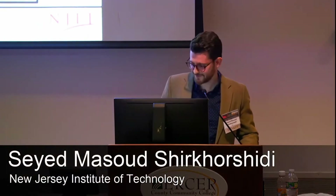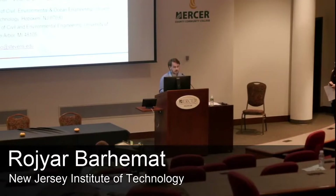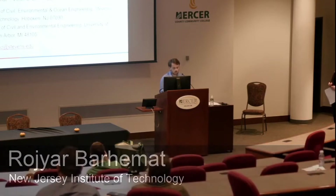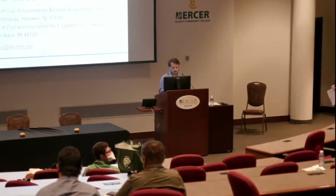Thank you again for taking the time to share your research. Our next speaker is Rajar Barhimat from the Stevens Institute of Technology. Rajar graduated from Samarkand University with a Master of Science in Structural Engineering. Her thesis was on the behavior of reinforced concrete moment frames with steel plate shear walls under near-fault and far-fault ground motions. She is currently pursuing her PhD at Stevens Institute of Technology in Civil Engineering, focusing on machine intelligence algorithms for intelligent, resilient, and sustainable infrastructure, topology optimization, and computational design for manufacturing.